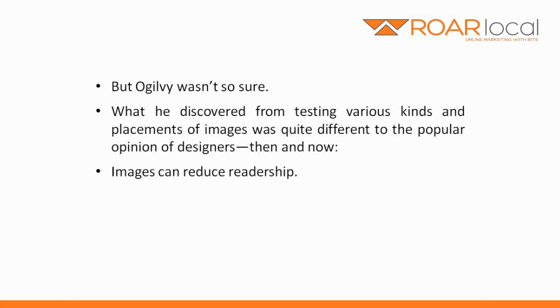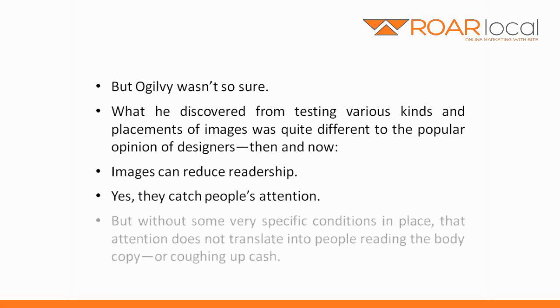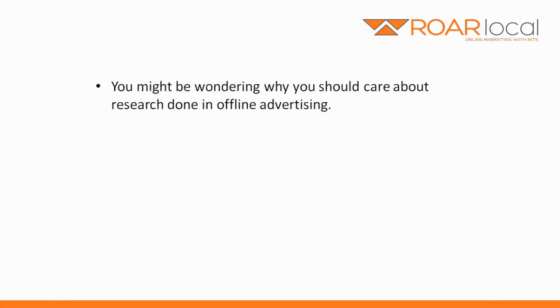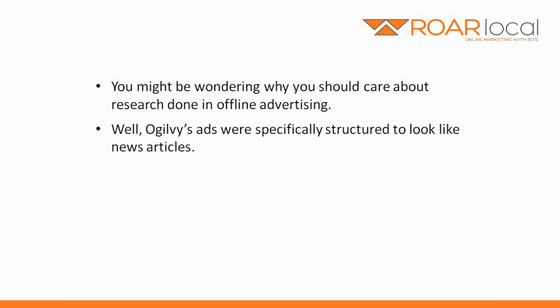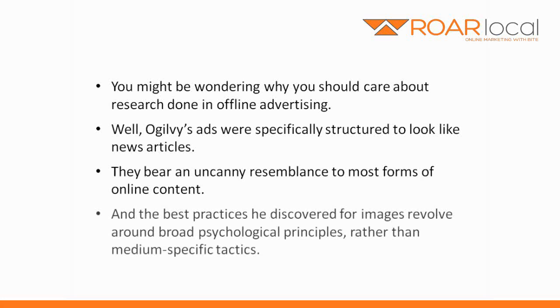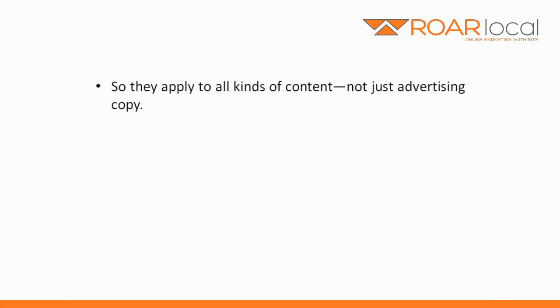Images can reduce readership. Yes, they catch people's attention, but without some very specific conditions in place, that attention does not translate into people reading the body copy or coughing up cash. You might be wondering why you should care about research done in offline advertising. Well, Ogilvy's ads were specifically structured to look like news articles. They bear an uncanny resemblance to most forms of online content, and the best practices he discovered for images revolve around broad psychological principles, rather than medium-specific tactics. So they apply to all kinds of content, not just advertising copy.